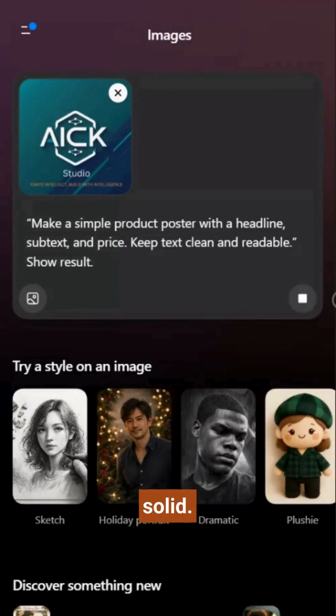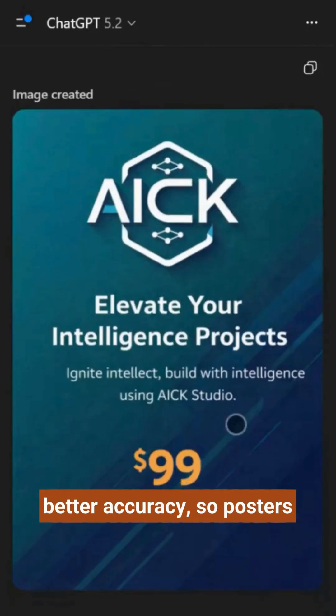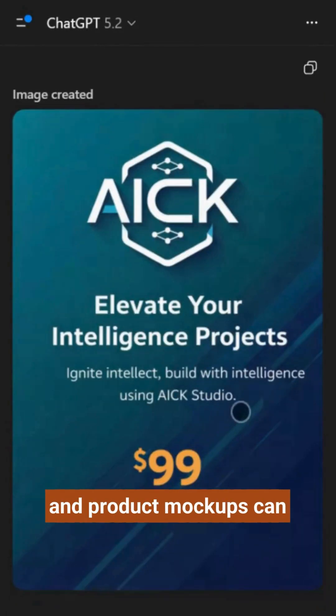Text rendering is finally solid. It can place dense text layouts with much better accuracy, so posters and product mockups can be readable.